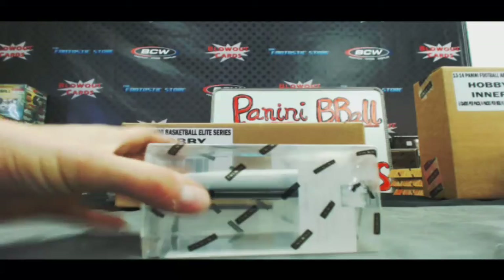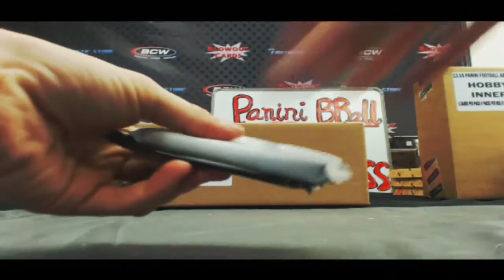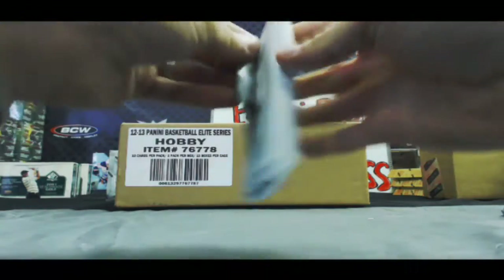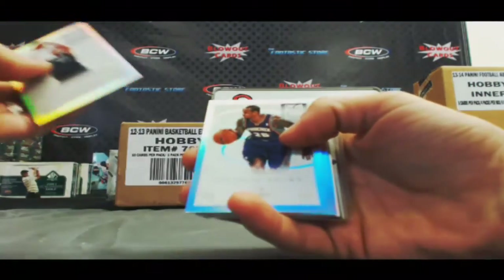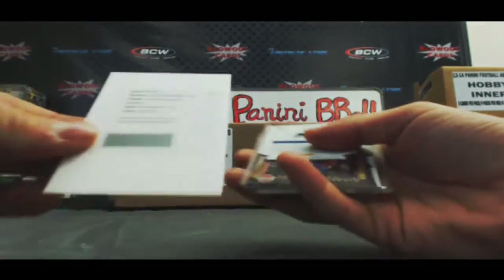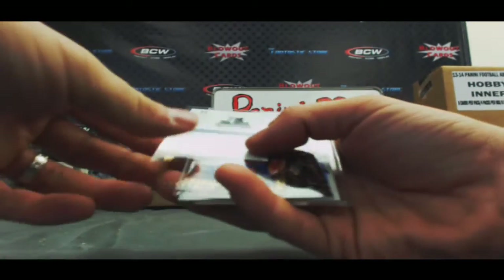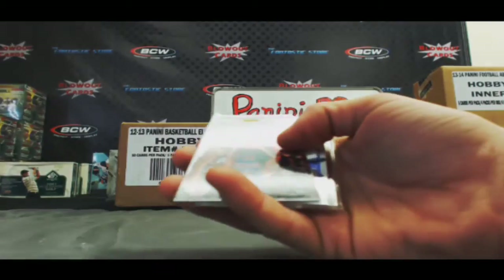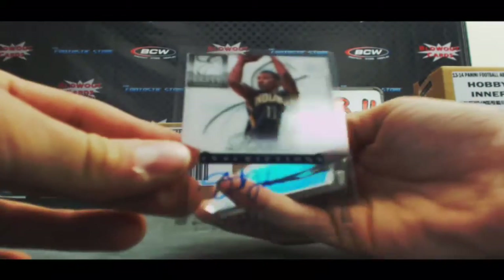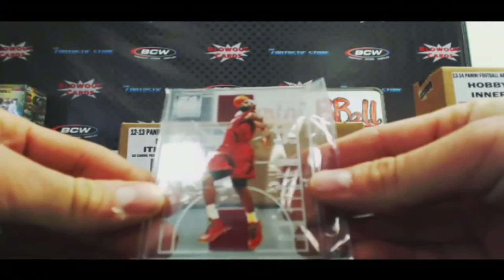Box 3. Base cards — Byron Mullins, Shannon Brown, David West, and Jeremy Lamb. Redemption. Very nice — Aspirations Autograph, card number 90, Michael Kidd-Gilchrist. Greg Stiesma, Inscriptions Auto. A Charlie Villanueva die-cut, numbered to 69. Inscriptions Autograph of Orlando Johnson. Jimmer Fredette, $199. And we finish up with LeBron James Glass Masters.